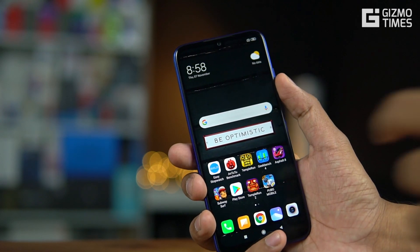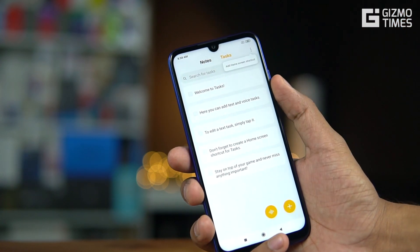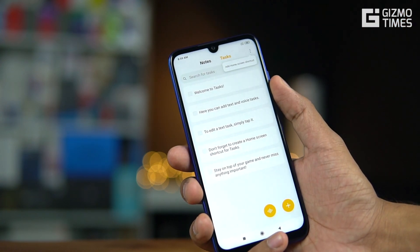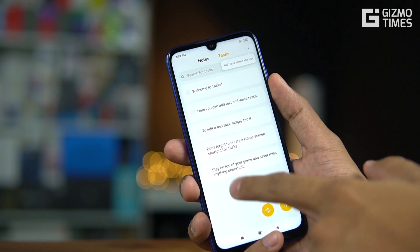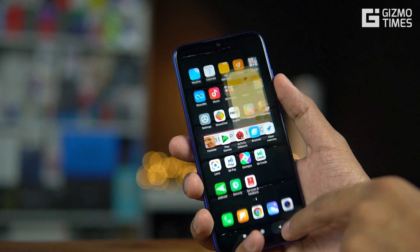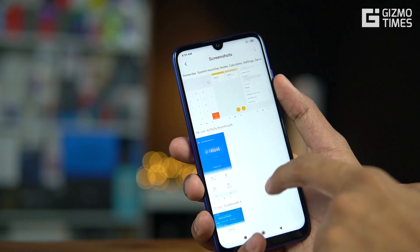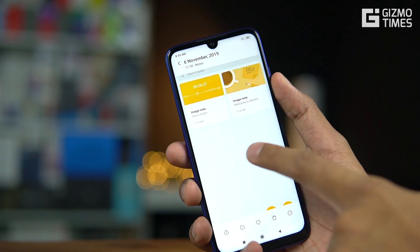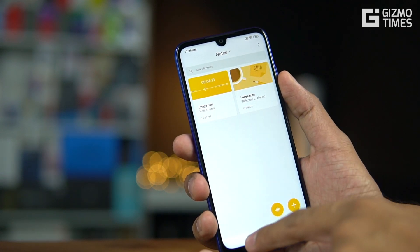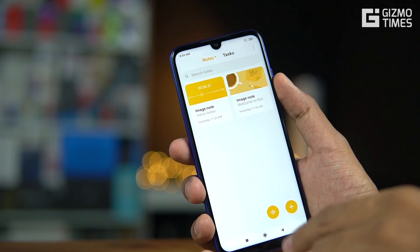The notes app is now different — it has a tasks feature. Earlier there were no tasks; you could only add regular notes or voice notes. Tasks were not part of the notes app at all. Now in the new notes app, you can see the option for tasks, which is another addition in MIUI 11.